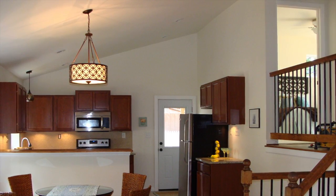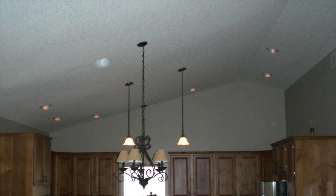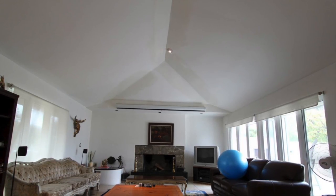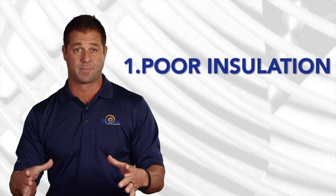Vaulted ceilings is a big one. It's very difficult in some areas for the contractors that build your home to get insulation into all of these particular spots on the vaulted ceiling, and it creates a hot spot.